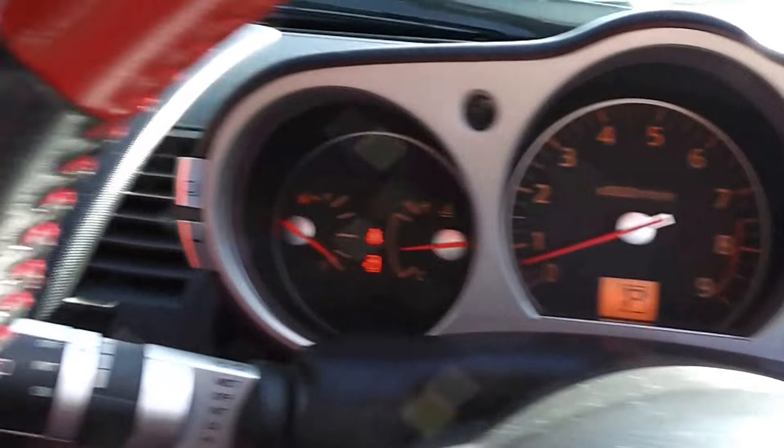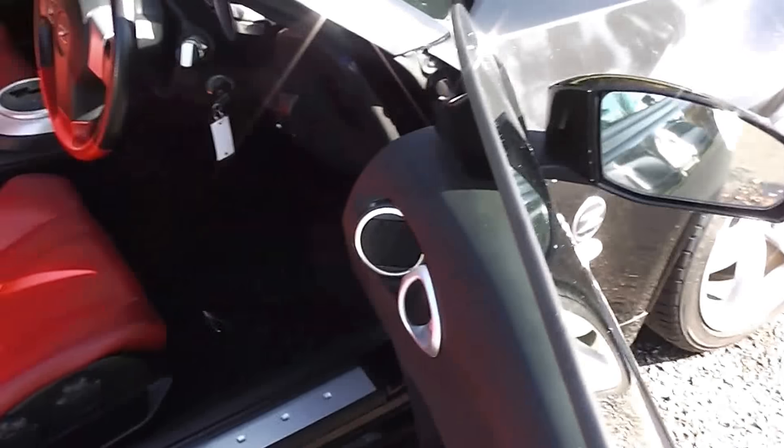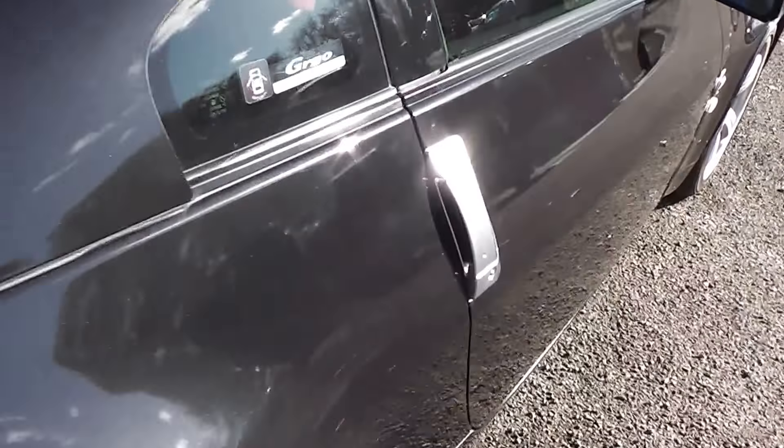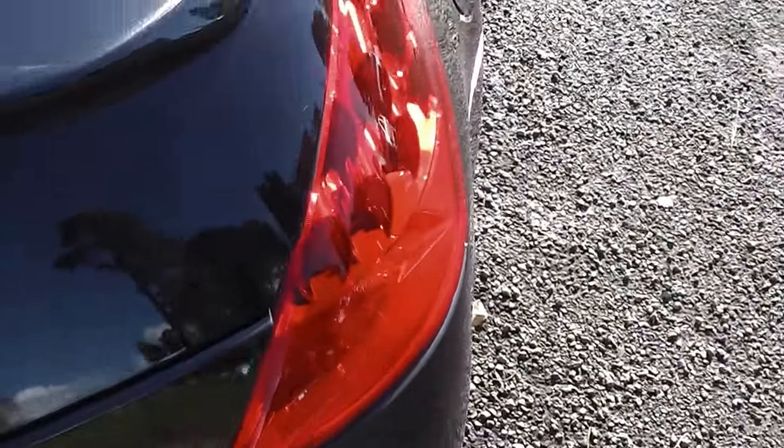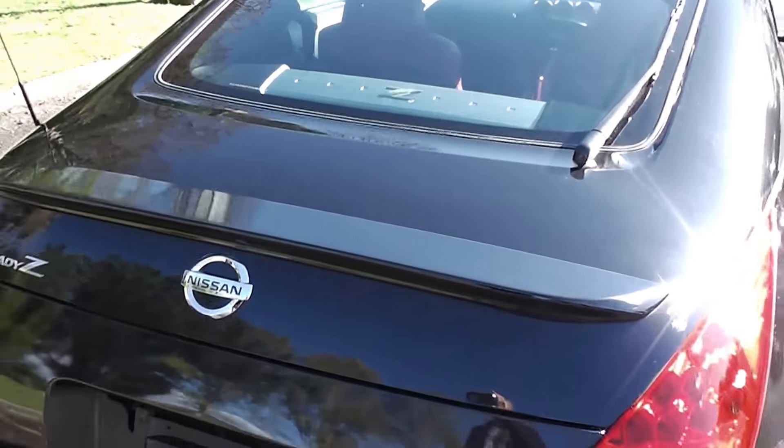Factory gauges up here as well. Very smart in the interior. Speakers in behind here. HID headlights as well. The tyres are in excellent condition all round. And into the boot — good space there for a two seat sports car.